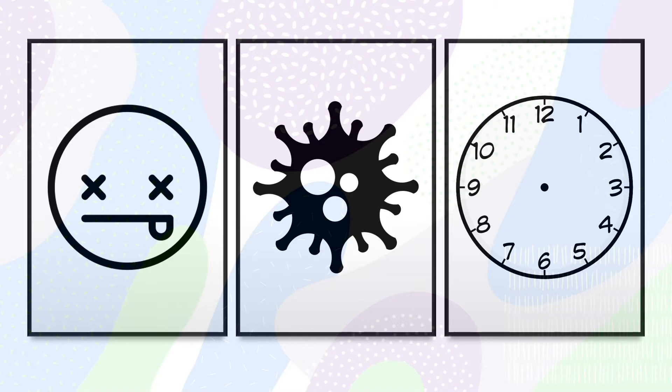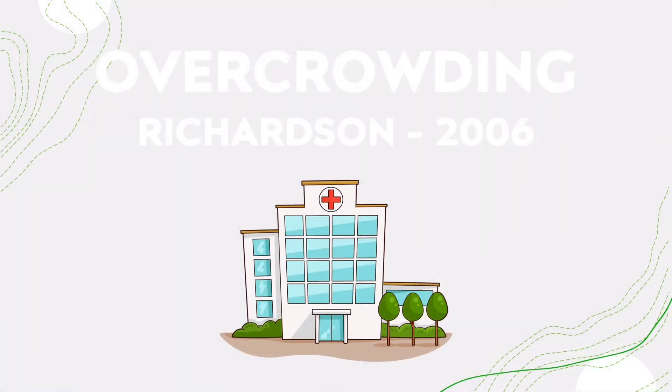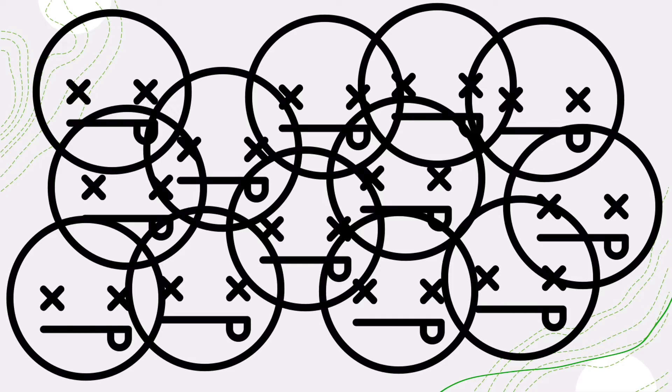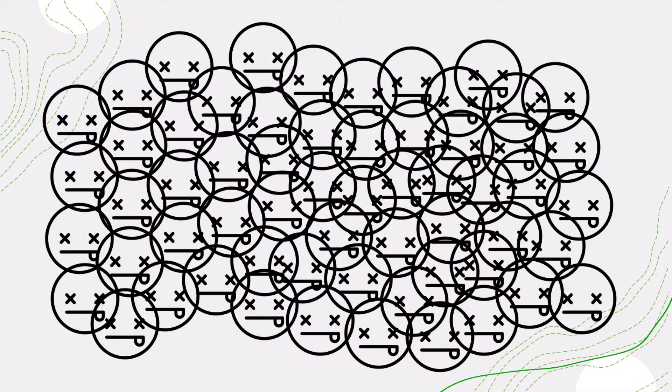In 2006, extreme overcrowding resulted in about 13 excess in-hospital deaths each year. And according to the Heart Corporation, about 20,000 Americans will die in a single year due to the errors caused by overcrowding — preventable errors.